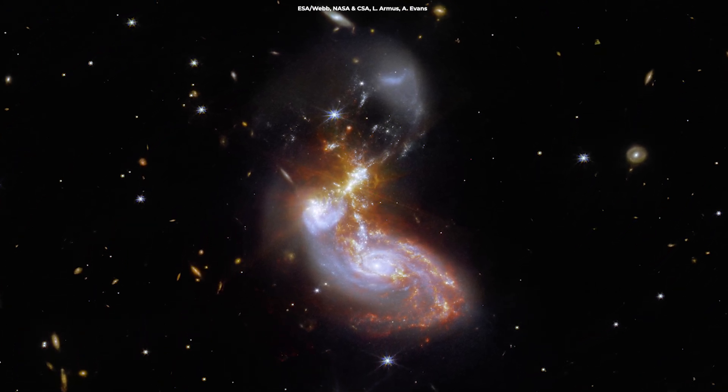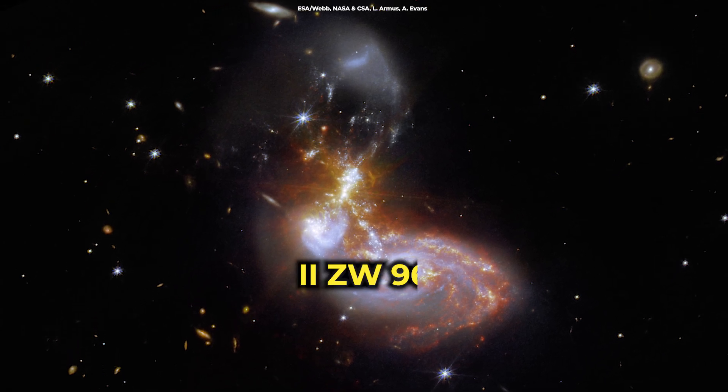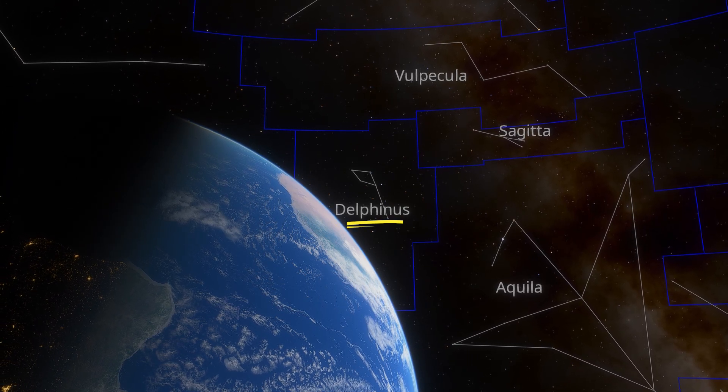The James Webb Space Telescope just brought us this image of a stunning pair of galaxies known as 2ZW96. This region lies 500 million light-years from Earth in the Delphinus constellation.